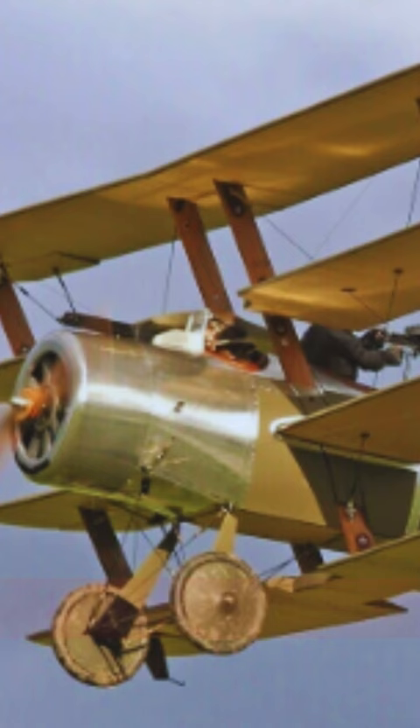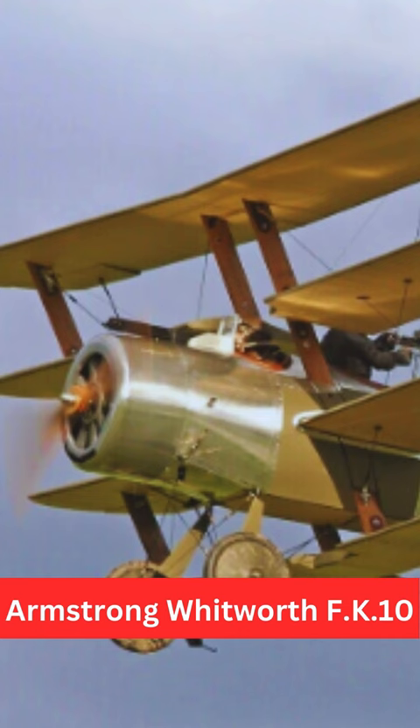The aircraft was powered by a single Bentley BR1 rotary engine, which was a common choice for British fighters of that era.